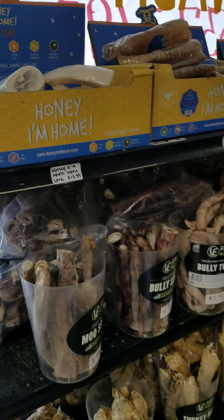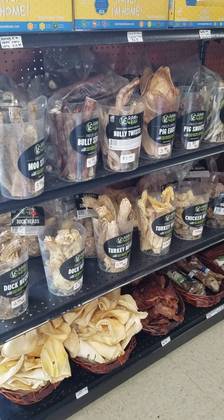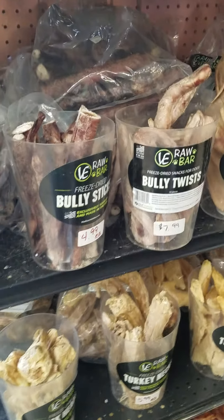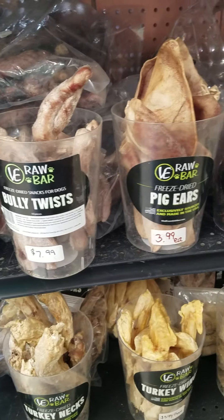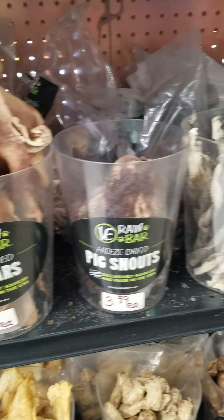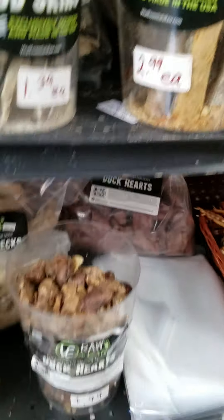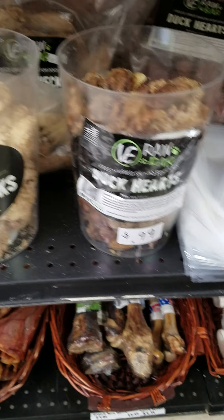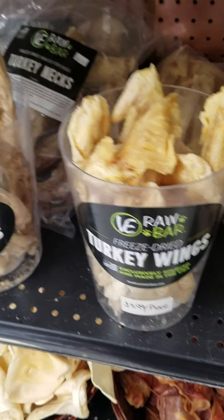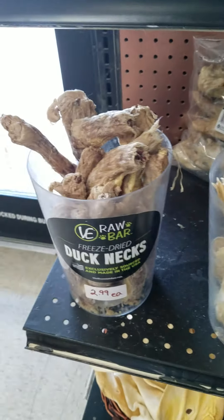In the very front of the store we have freeze-dried raw parts of animals. There's moose sticks, which are beef-based bully sticks, which are a cow tendon. The bully twists, which is two of those combined and twisted. Pig's ears, pig snouts, cod skins, salmon skins, duck hearts, chicken necks, turkey wings, turkey necks, duck heads, and duck necks.